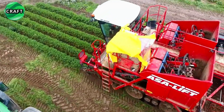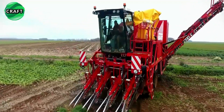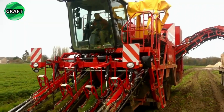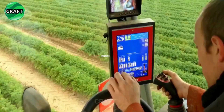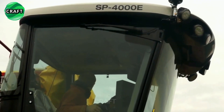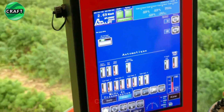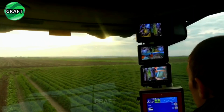The machine can adapt to different field conditions and planting methods, which increases productivity and reduces harvesting time. The ASA Lift SP-4000 is designed with operator comfort in mind, featuring a spacious and ergonomic cabin with excellent visibility, intuitive controls, and a comfortable seat. An advanced control system including a joystick and machine control terminal allows precise adjustment and control of carrot harvesting parameters.